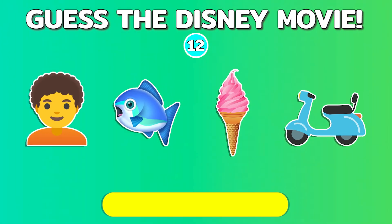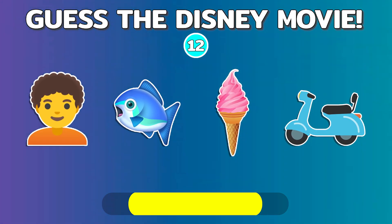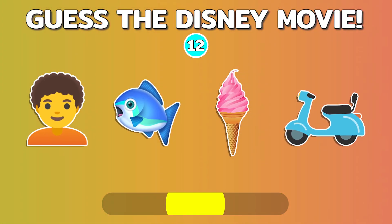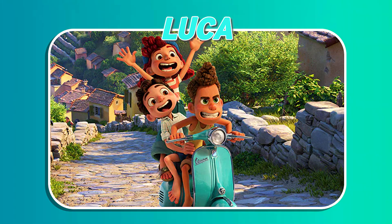Let's move on to quiz number 12. Quiz number 13.